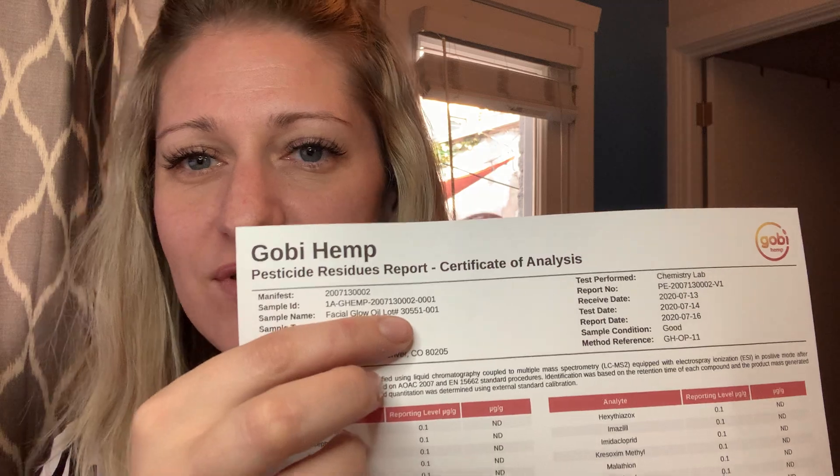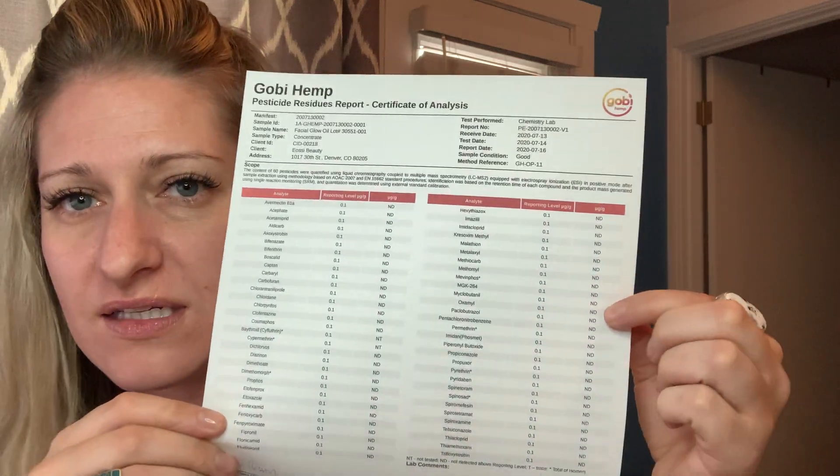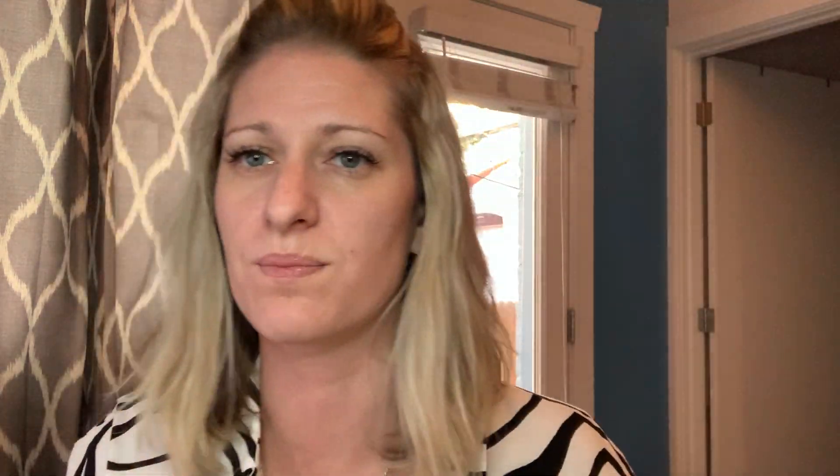This particular test — same as before — I know where the batch number is, which is here. You'll see a very long, exhaustive list, and you're going to want to make sure that all of these say ND, which means non-detect — so it's non-detectable in our product. If you want to see this up close, you can check it out at aocbeauty.com under 'What's in my product.' It's really straightforward and easy to read.